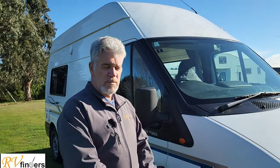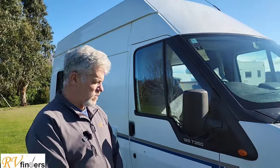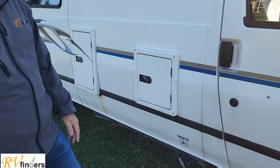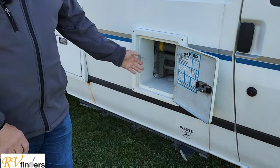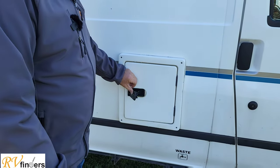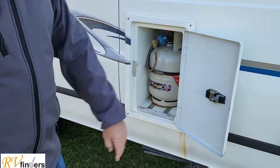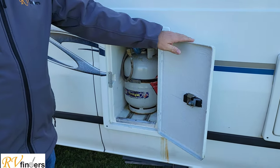Paperwork and everything has been done within just a few thousand k's ago. You've got the wastewater outlet and waste tank there. It's got the Thetford C200 toilet cassette which I'll show you in a moment. These are lockable, and you've got a five-and-a-half kg gas bottle in there that you can easily remove and store.